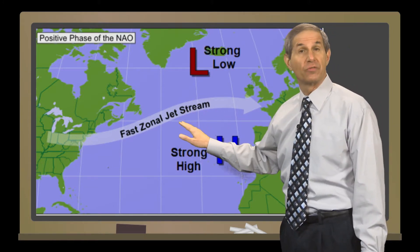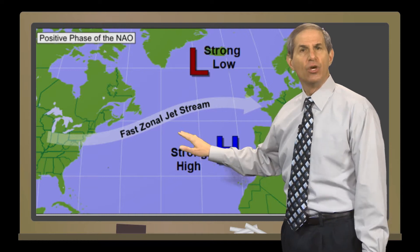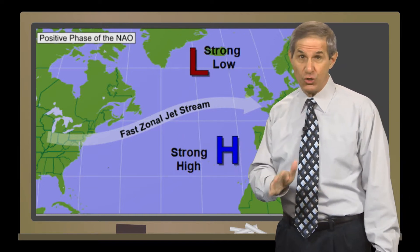This pattern ruled the winter of 2019–2020, which was mild and relatively snow-free in the eastern U.S.